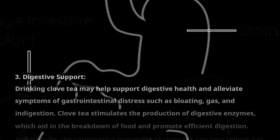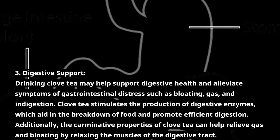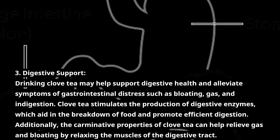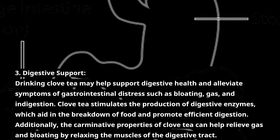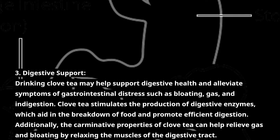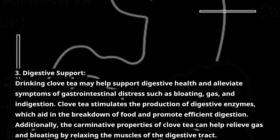Number 3: Digestive Support. Drinking clove tea may help support digestive health and alleviate symptoms of gastrointestinal distress such as bloating, gas, and indigestion. Clove tea stimulates the production of digestive enzymes, which aid in the breakdown of food and promote efficient digestion. Additionally, the carminative properties of clove tea can help relieve gas and bloating by relaxing the muscles of the digestive tract.